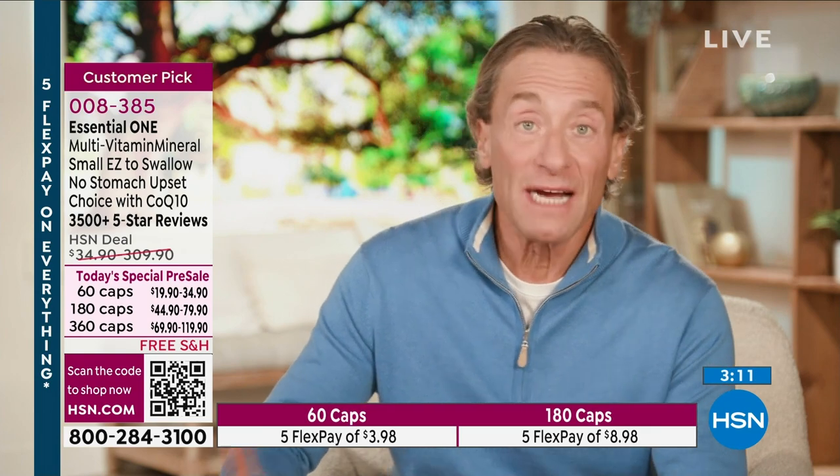If you do the math — 360 capsules, an additional $50 — it isn't even 15 cents a day. At 10 cents a day that would be $36, so at less than $50 it's about 13 or 14 cents a day to get the CoQ10 benefits. It's about 19 cents a day for Essential One on its own. In the past it always doubled the cost to add the CoQ10. Today it doesn't even come close to doubling the cost.